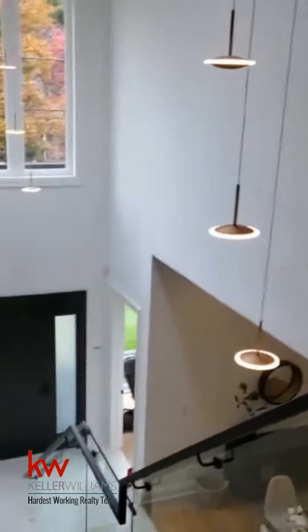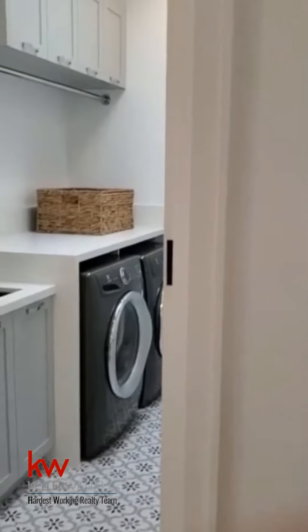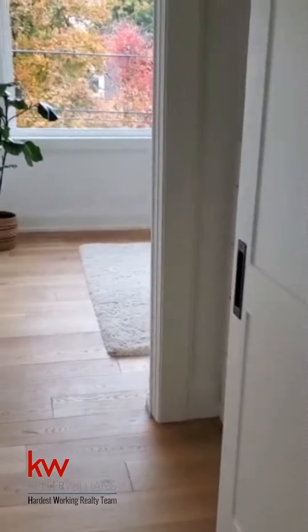We're going to walk over to the second floor laundry room. Full laundry room. Skylight. Beautiful Moroccan ceramic flooring.